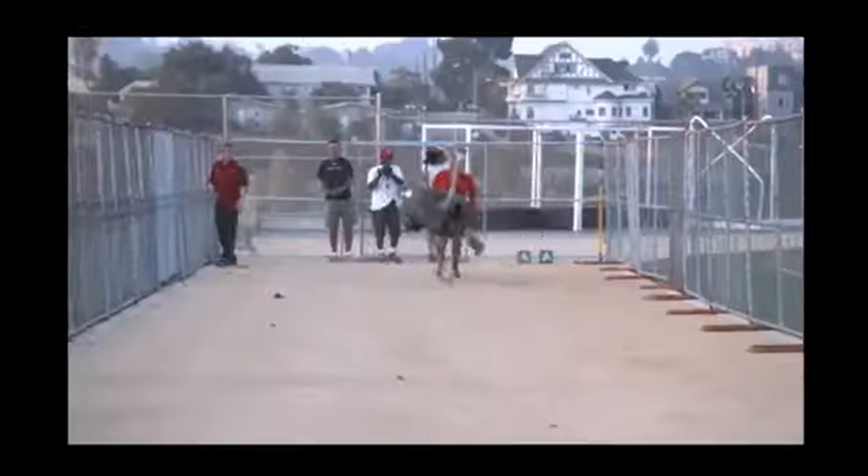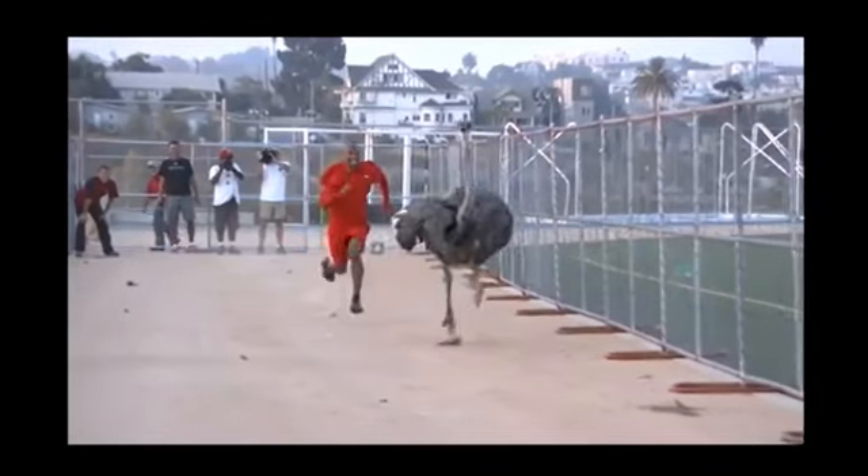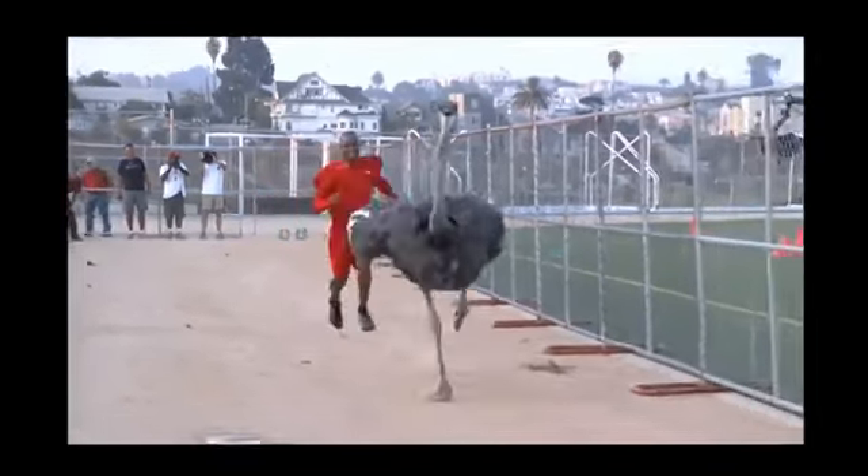I ended up going top gear because the ostrich started moving. I'm trying to get away from him. But Dennis' top gear is nowhere near as fast as the ostrich's.